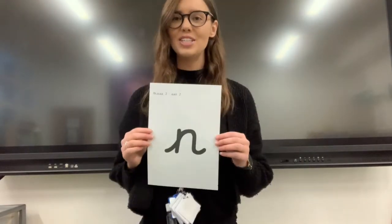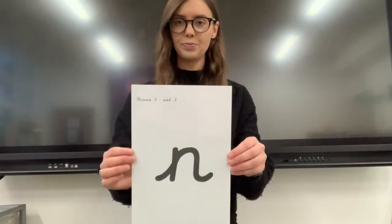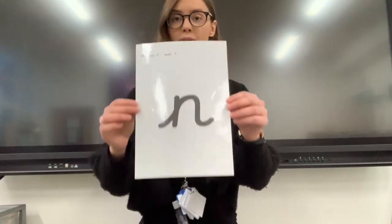Can you remember the sound we're looking at today? It's the N sound. N-n. Very good. We're going to read some words with the N sound in them. When we read words, what do we do? We look at the letters, make the sounds, blend the sounds together.